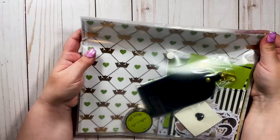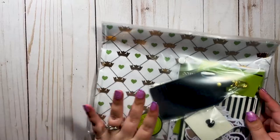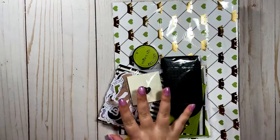The mail man shoved it in the mailbox even though it didn't fit and the papers are bent, but it's gonna be okay. Let's just pull everything out.